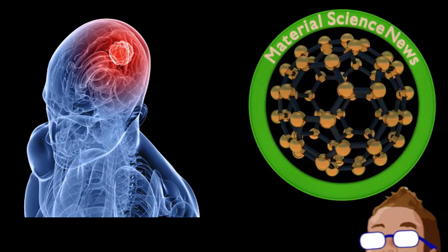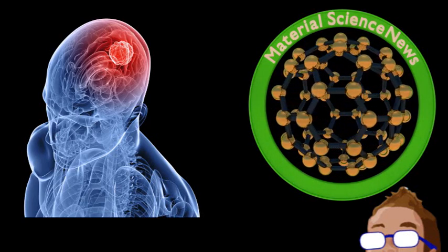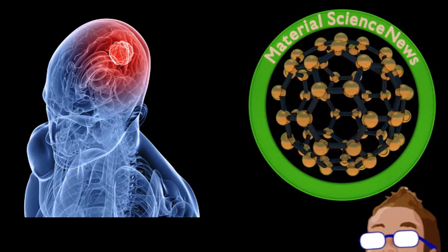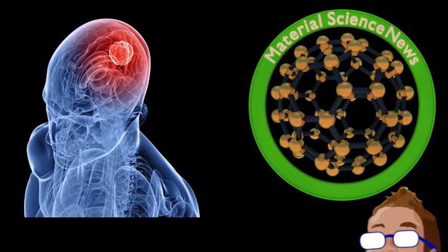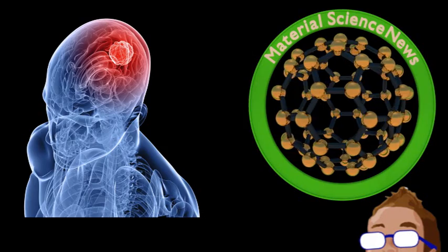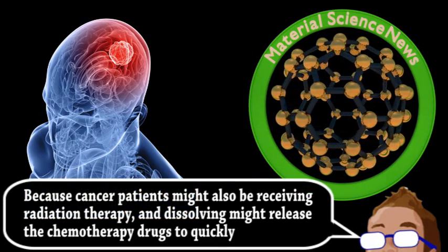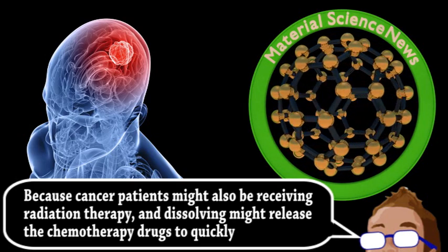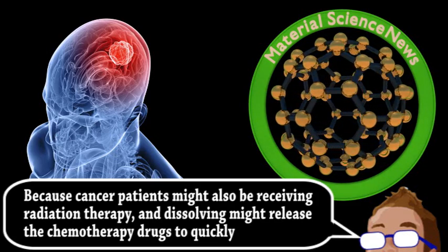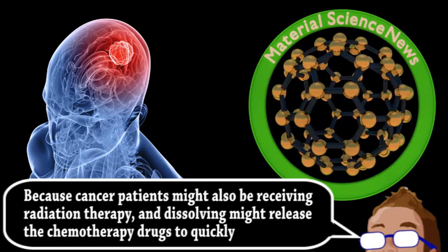Initial testing only involved learning how slowly the drugs were released from the polymer in a saline solution. Then they demonstrated safety by growing brain and blood vessel cells right on the polymer, as well as multiple animal tests, including simulated brain surgery on a sheep. They even placed the material into the brain of a medical training dummy to make sure radiation didn't dissolve the polymer. The scientists think this material may allow for the eradication of any stray brain cancer, while the slow release will alleviate some of the unfortunate side effects of these drugs.